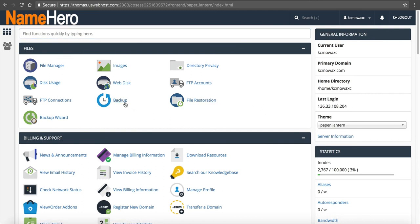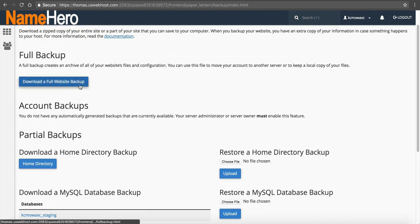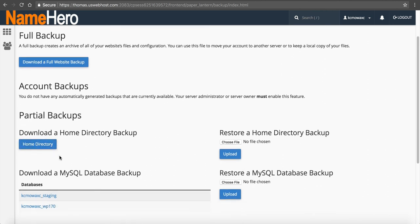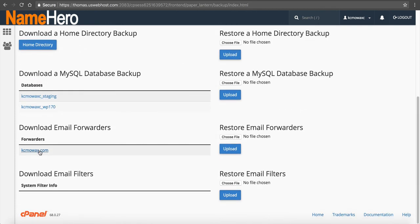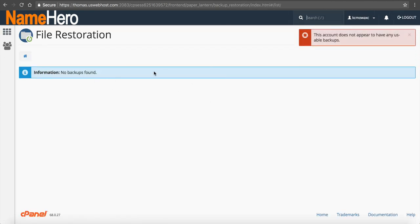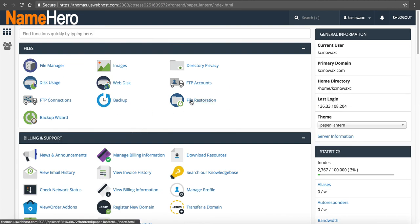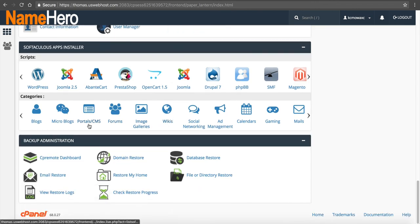If you're under 100,000 inodes and want to download a backup to your computer, you can go into cPanel's backup to do that. It's always a good idea to download a full website backup once a month and keep it on your computer, your external hard drive, or your Dropbox. I do this with my personal sites so I always have my own data. If you just want the home directory, you can get that. If you just want a database, you can get those here. Note that for file restoration, we do not use the standard backup file restoration feature in cPanel — instead we use CP Remote, all the way down here under Backup Administration.